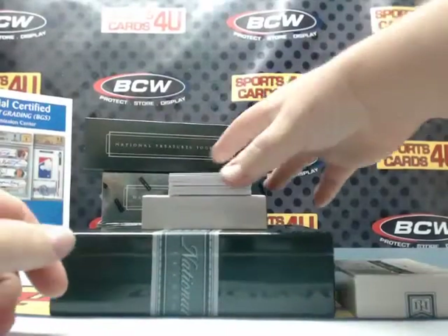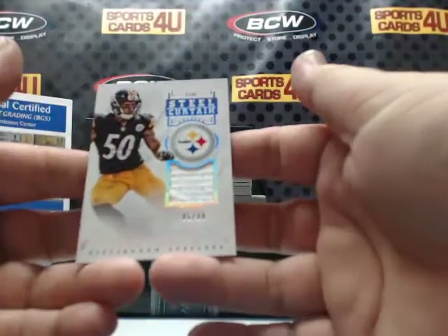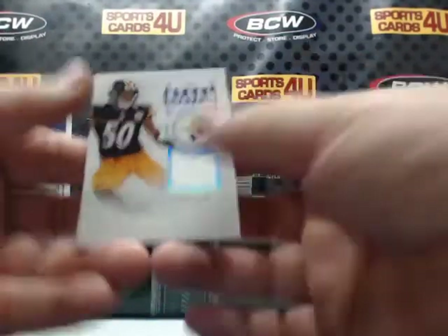The Steel Curtain Jersey, 85 out of 99: Ryan Shazier.